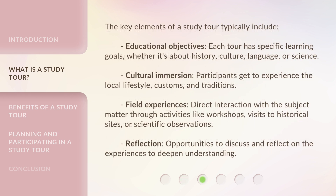The key elements of a study tour typically include educational objectives. Each tour has specific learning goals, whether it's about history, culture, language, or science.